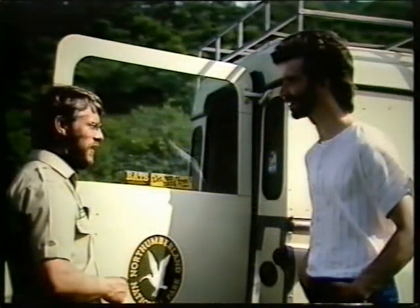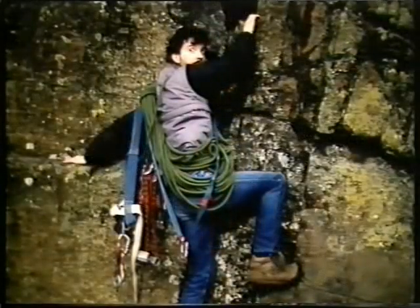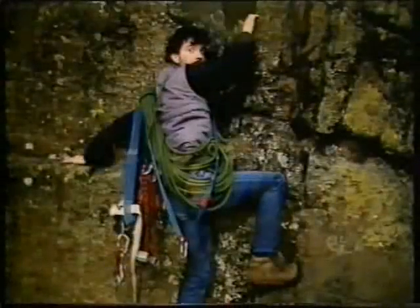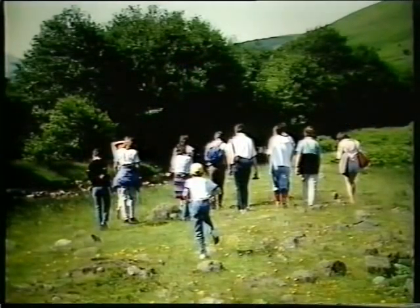John has chosen the route carefully — nothing too severe. At last everyone's ready and away they go.